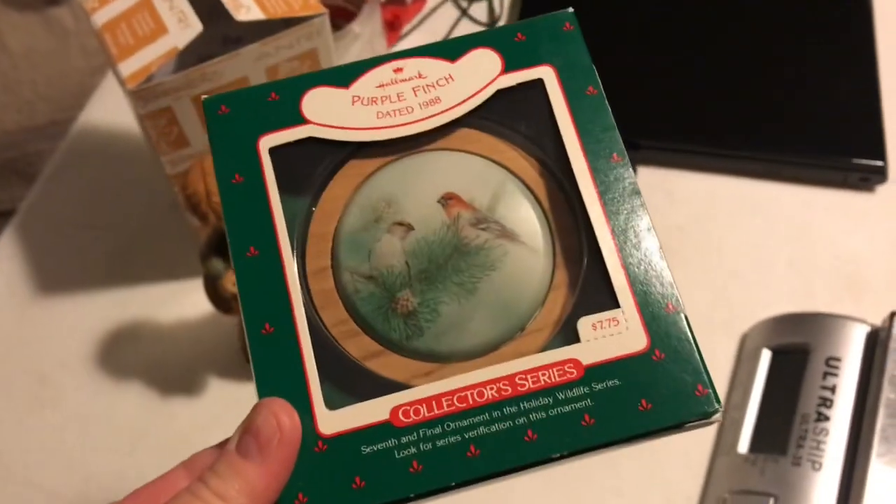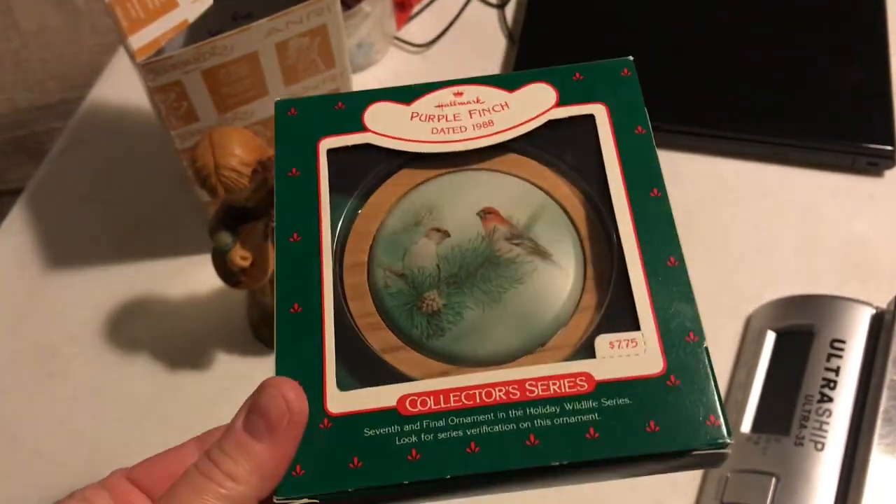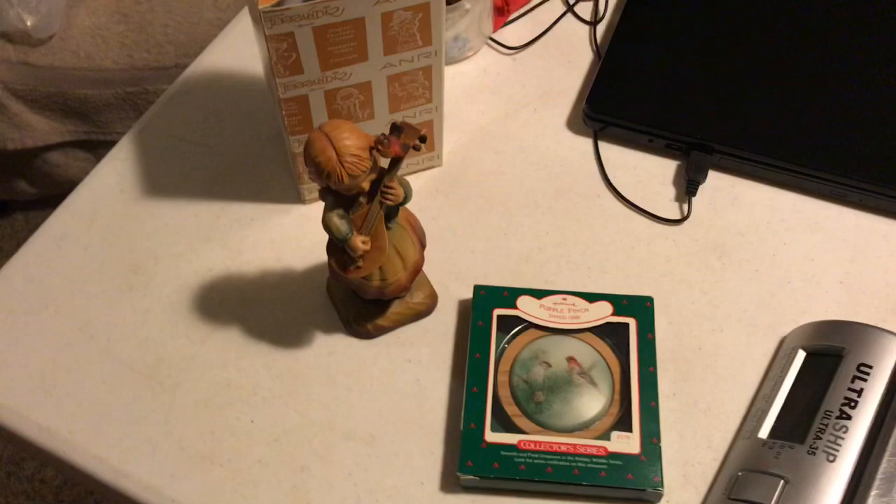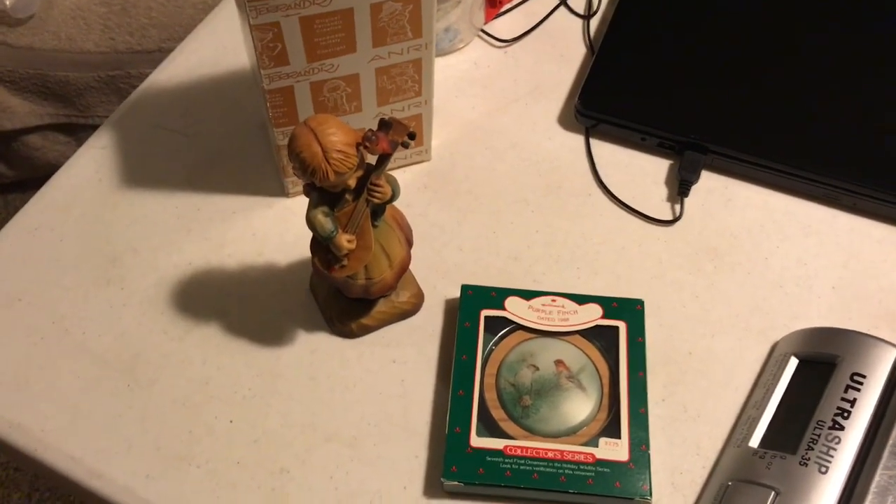Friday morning, and I have two orders. This is Hallmark Purple Finch, sold for $9.49 with free shipping, and then a Henri figurine sold for $37.99. I cracked and did a sale last night — a whopping 5% sale. Yes, 5% off, but I have not been listing.